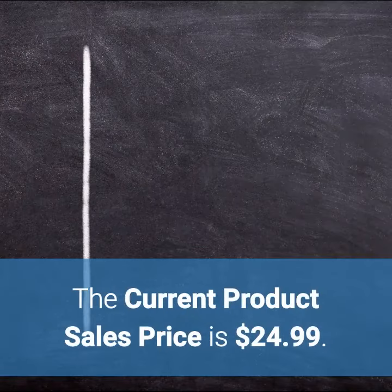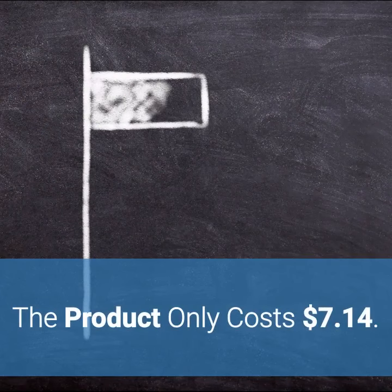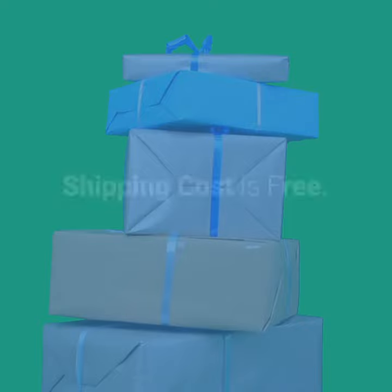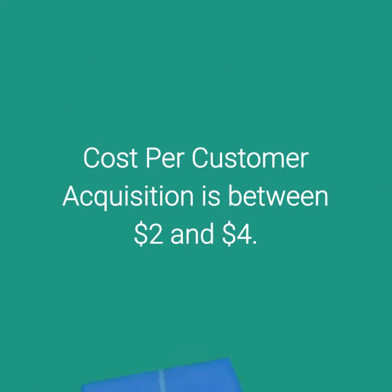The current product sales price is $24.99. The product only costs $7.14. Shipping cost is free. Cost per customer acquisition is between $2 and $4.